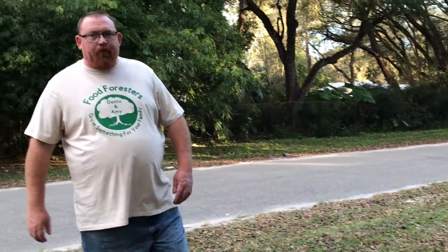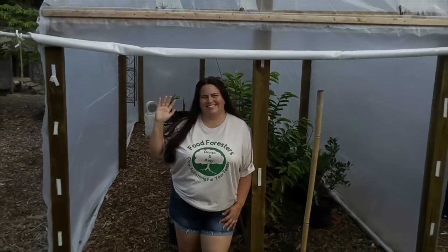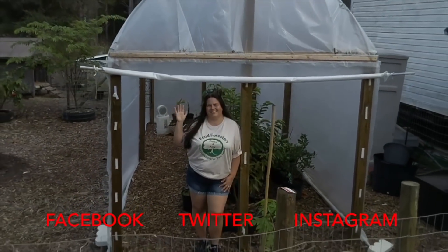Donald's wearing the shirt my sister made — remember, grow something for your family! If you liked this video, give us a thumbs up, comment, subscribe, hit the bell, and follow us on Facebook, Twitter, and Instagram. Grow something for your family!